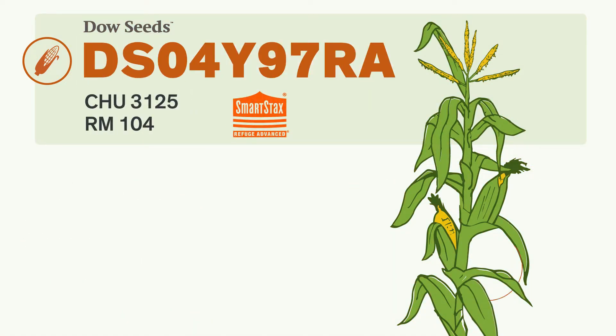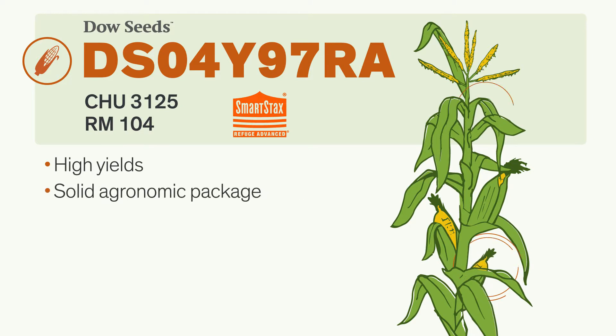This is a solid new hybrid sporting new genetics to deliver impressive yields. It offers strong stalks and roots, good drought tolerance, and a good disease package. The ear on this variety will flex under moderate populations, optimizing yield.